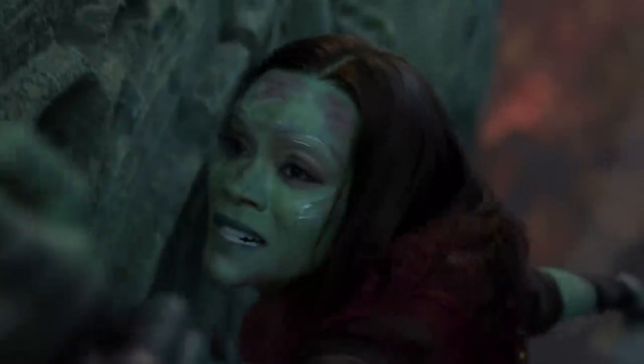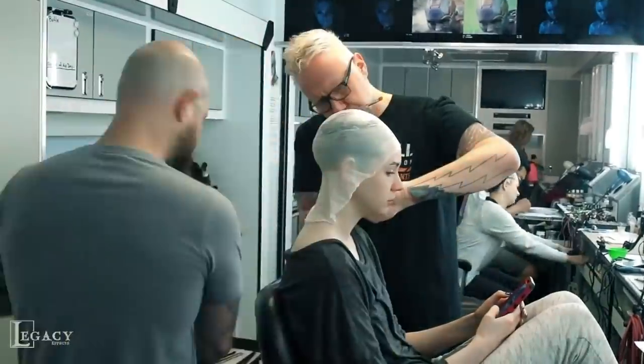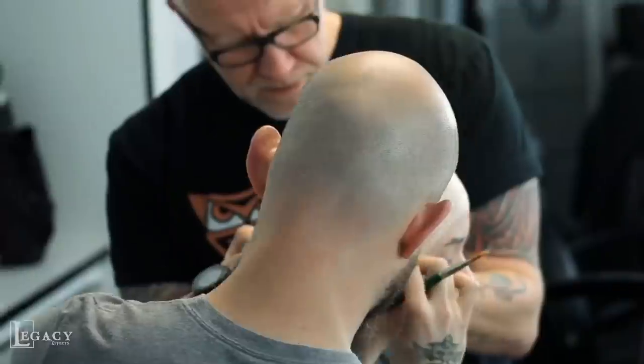In other words, the areas of her face where Gillan's expressiveness would have to shine through needed thinner prosthetic pieces than areas for which this wasn't a consideration. The makeup team applied the carefully designed prosthetics to Gillan's head each and every day.